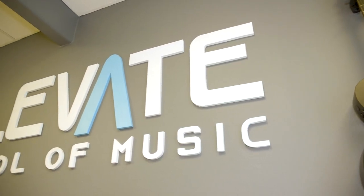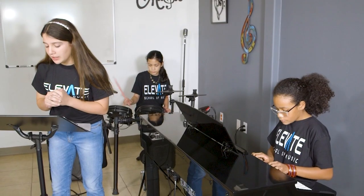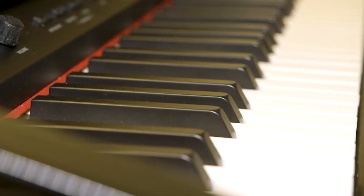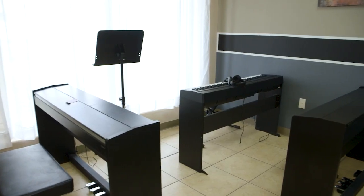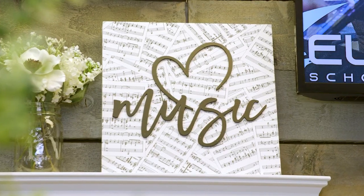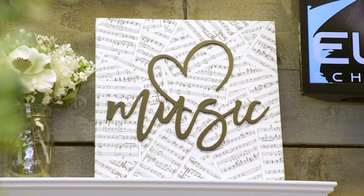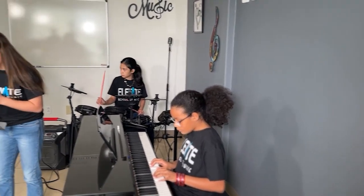Everyone, put your hands together for this woman-owned music school that has been teaching children and adults the art of piano, drums, singing, and so much more for over five years. We met owner Leanne Sanchez, who took her love of music and a leap of faith to open up a school of music here in Donna. After completing her degree in music at UTRGV, she knew it was time to put what she learned and pay it forward.